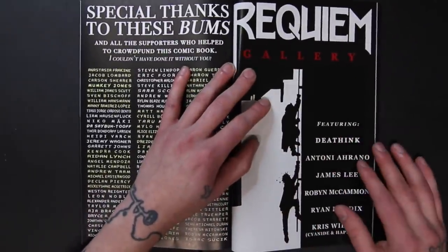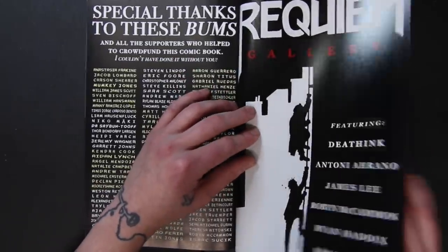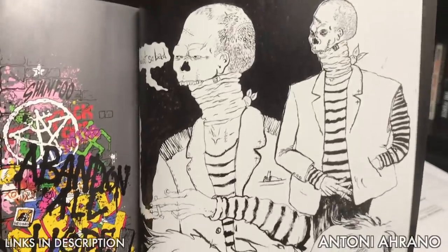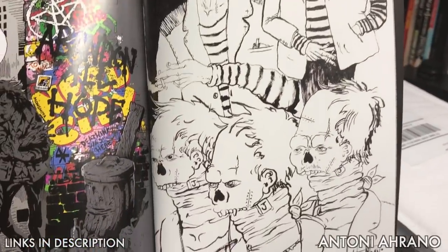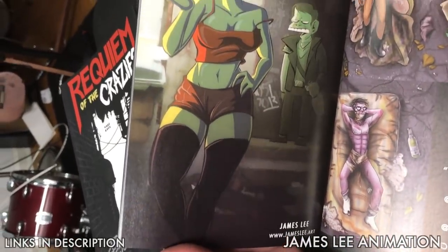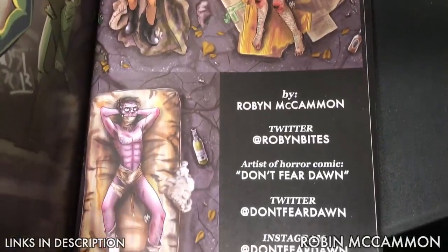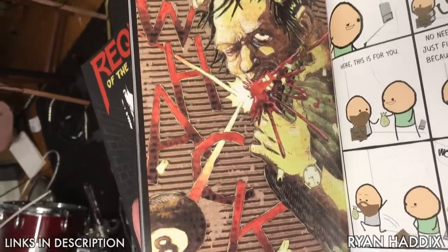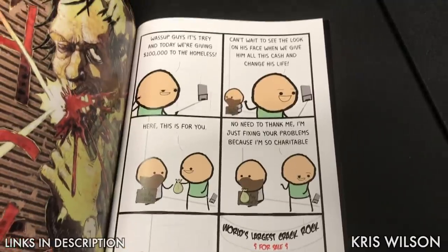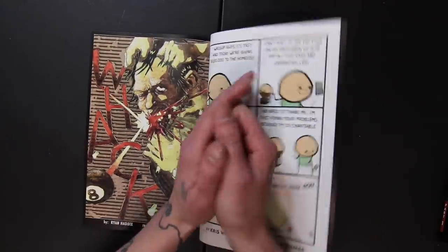One thing I was really excited about was that I was able to convince some very talented artists to contribute artwork to the comic. Artists like Death Think, who did this incredible version of Dante and Verne. Anthony Arano, who did several different versions of Jawless Jake in his very interesting style. James Lee Animation — not only is he an incredibly talented YouTuber but he's also an incredible animator and artist. Robin McCammon, who makes a comic of their own called Don't Fear Dawn. Ryan Haddix, who did his piece on cardboard so that really makes for an awesome style. And Chris Wilson from Cyanide and Happiness, who drew a comic just for my comic. I'll link to all of these artists' profiles in the description.